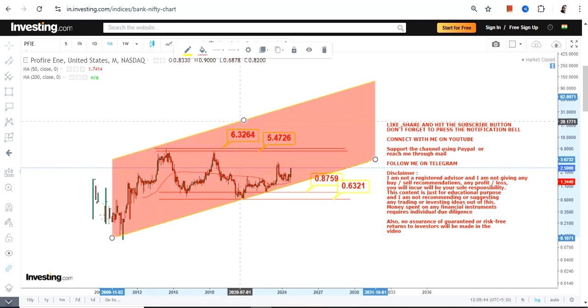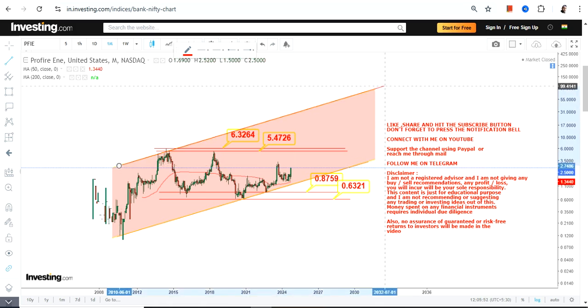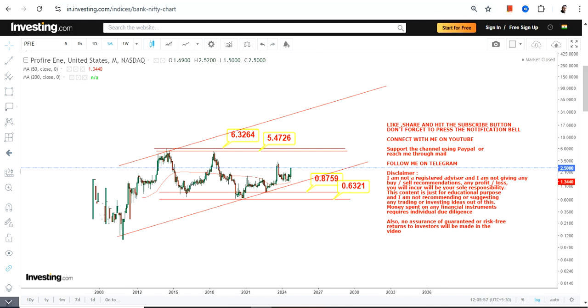For the time being you have 5.7, 5.47, and 6.3 or 6.5 as the biggest targets or resistance levels. But once the stock surpasses and sustains above 6.4 to 6.5, you will see an extension.